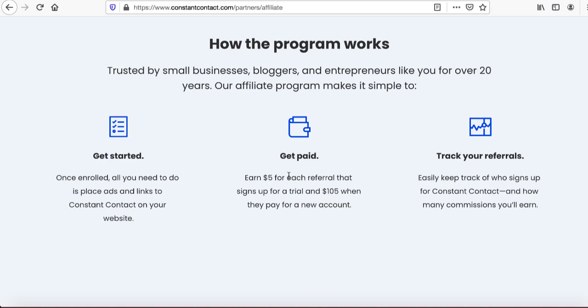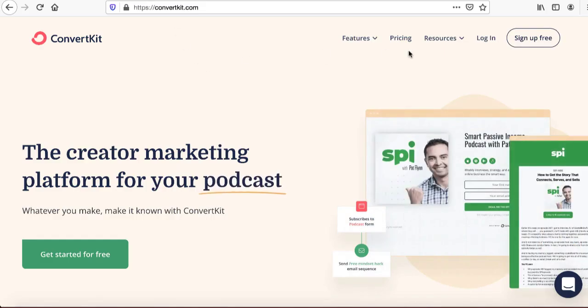It all adds up and you can make very decent money if you start sending targeted traffic on a consistent basis. Let's also take a look at another website — ConvertKit. That's a huge website as well, and lots of people want to sign up with them, so you want to become an affiliate for their website too.